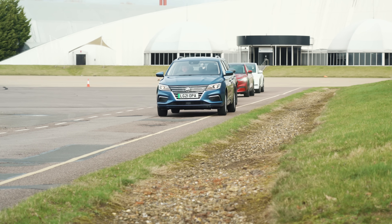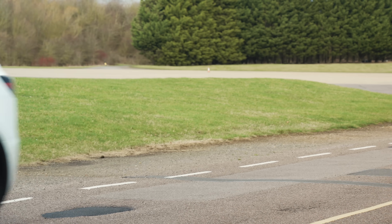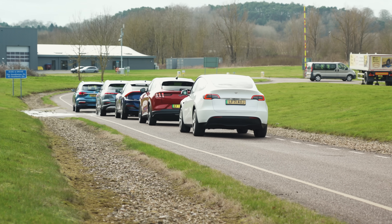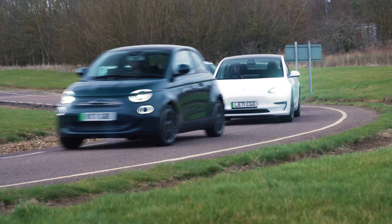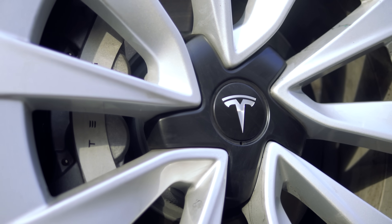The Tesla Model 3 also made an appearance in our summer range test, but since then the car has had a mild update, with Tesla increasing the density of its battery. The Model 3 used in the winter test was one of these new updated cars. On top of that, this time our test car was fitted with its standard 18-inch aero wheels, while the previous test car had optional 19-inch wheels. This makes an exact comparison impossible.